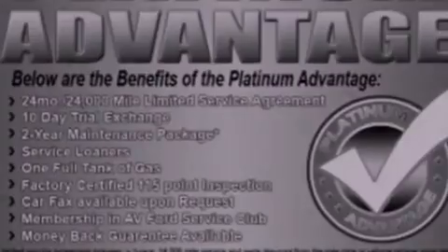Also included are privacy glass, traction control, air conditioning, and this vehicle has fewer than 31,000 miles on the odometer.